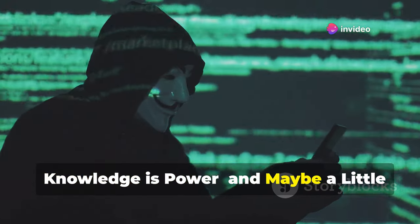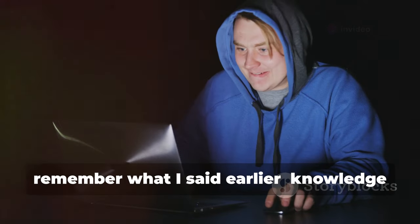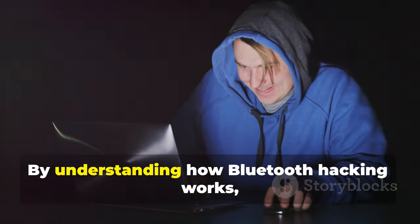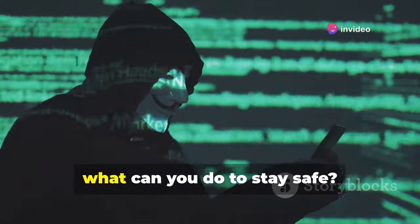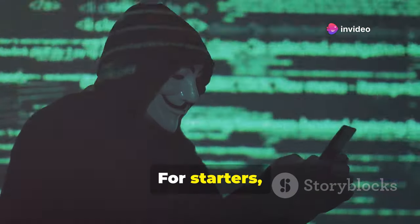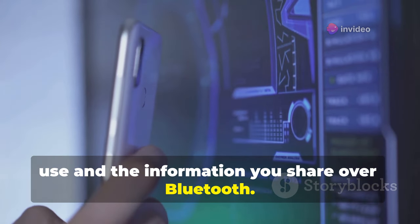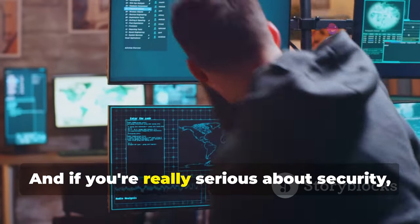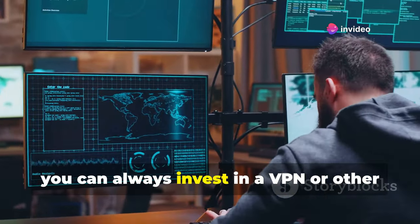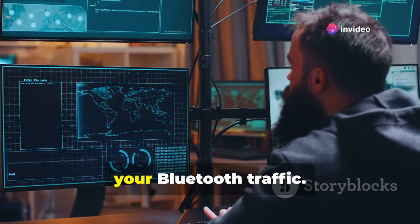Knowledge is power — and maybe a little bit evil. But before you go full-on hermit mode, remember: knowledge is power. By understanding how Bluetooth hacking works, you can better protect yourself from becoming a victim. Be mindful of the Bluetooth devices you use and the information you share over Bluetooth. Avoid connecting to unknown devices, and keep your Bluetooth turned off when you're not using it. And if you're really serious about security, you can always invest in a VPN or other security software that can help encrypt your Bluetooth traffic.